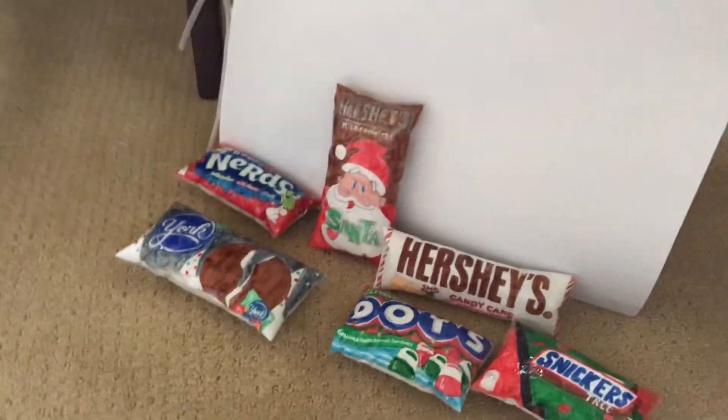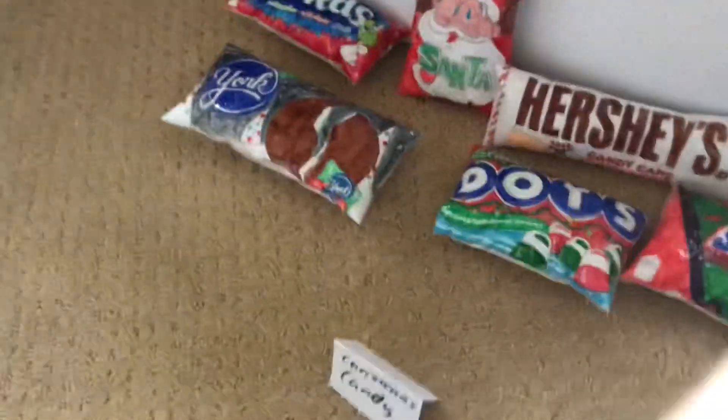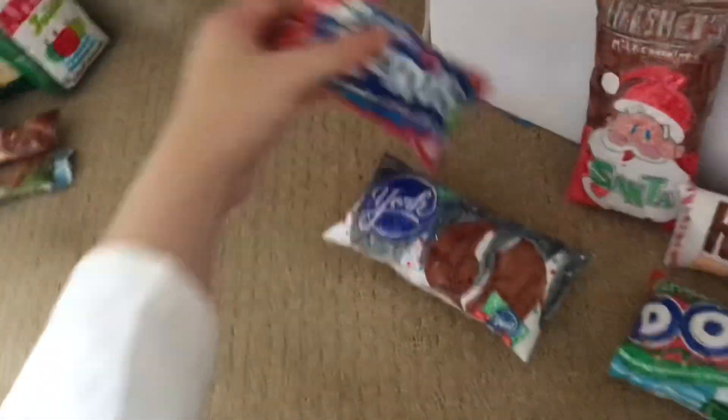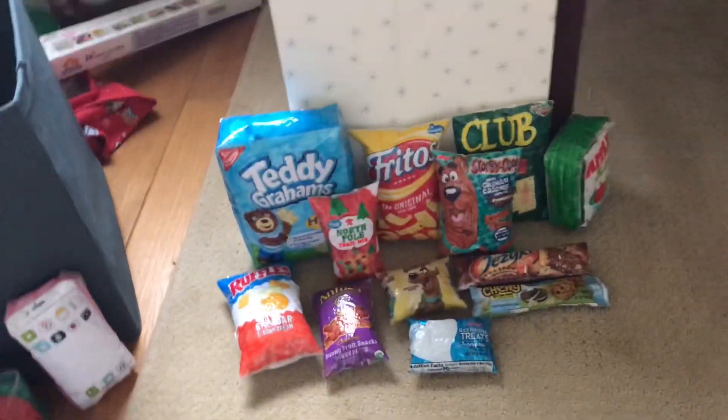Next is Christmas candy. I don't really need any more candy considering I already got a lot, but maybe I'll get it for somebody else. I'll probably get these Nerds — into the bag they go.